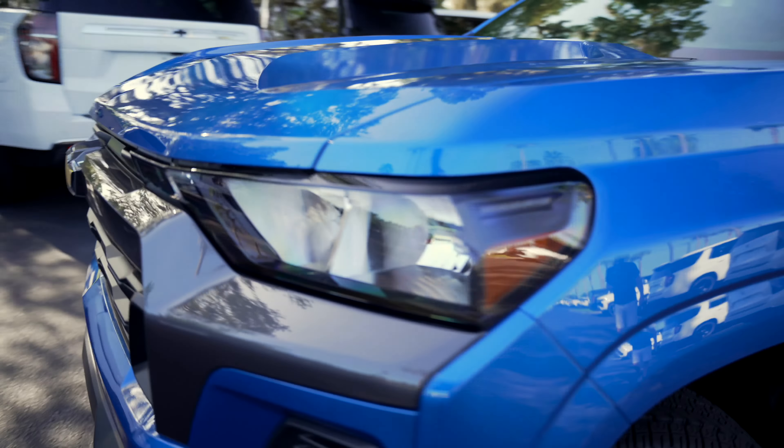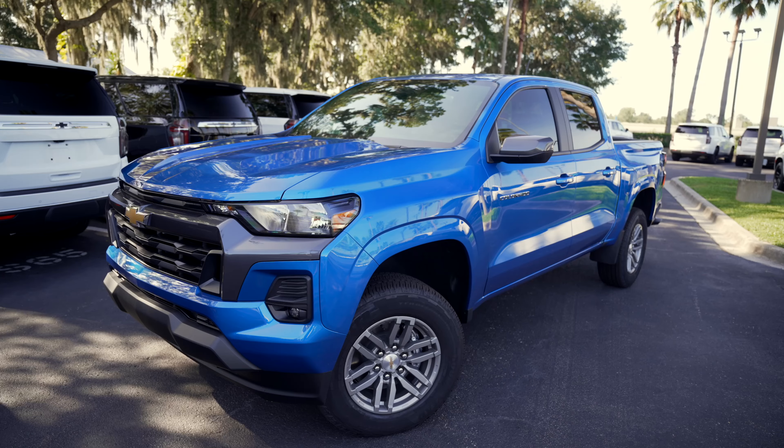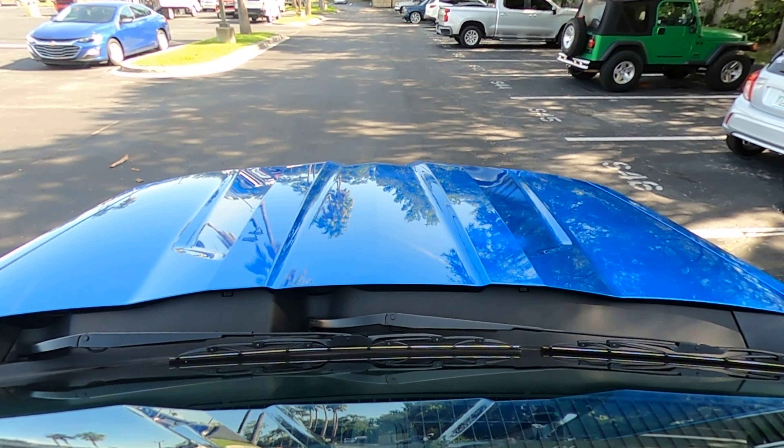The way they redesigned the outside — crisp lines, everything is really nice, almost like a jet fighter. I really like how they did the lines, especially down the side of the truck. The hood is super good looking. The way it kind of comes up in the middle and then back down — very racy, very sporty.